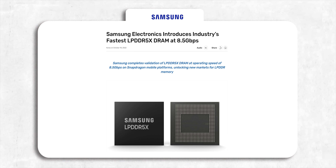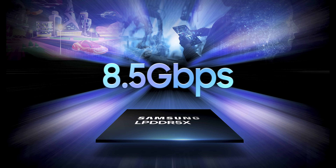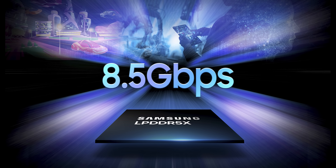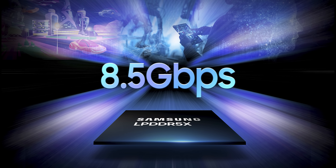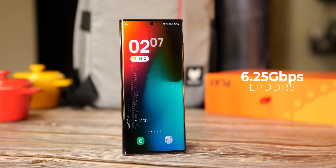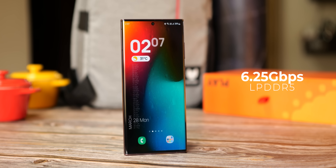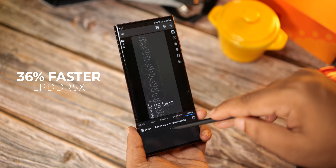The Galaxy S23 Ultra is also reported to have the world's fastest RAM on any mobile phone — the LPDDR5X — bringing a complete upgrade in all three important performance parameters. Samsung says the new memory reaches 8.5Gbps speeds, the industry's fastest speed for DRAM. The S22 Ultra has LPDDR5 RAM with a maximum data rate of 6.25Gbps, so we're seeing a 36% improvement in RAM speed.